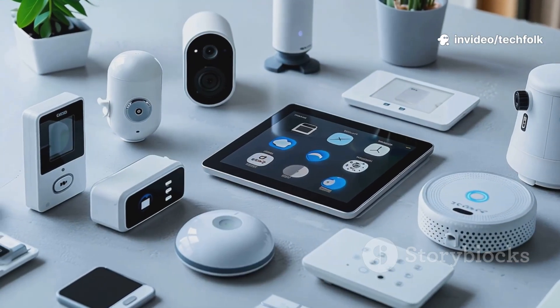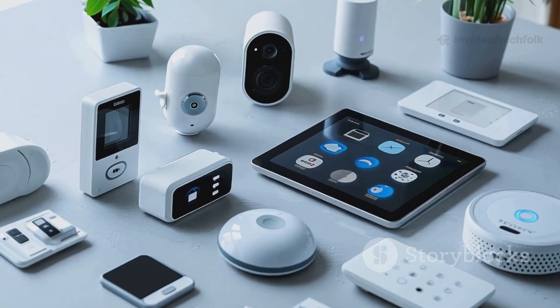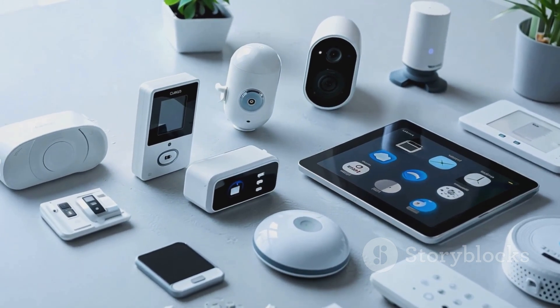The new app is now your central hub, tying together cameras, speakers, thermostats, and more. It's designed to make controlling your home easier and more intuitive than ever before.